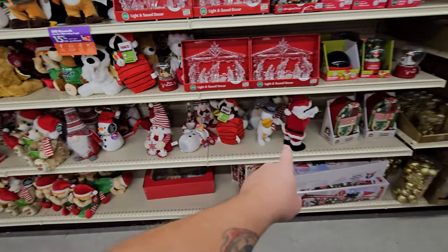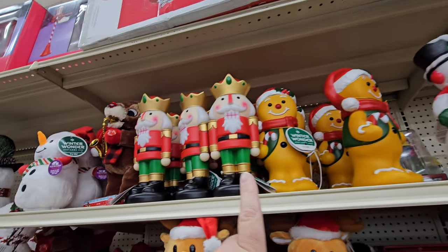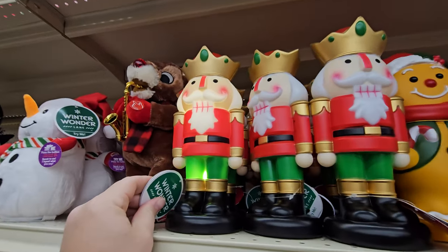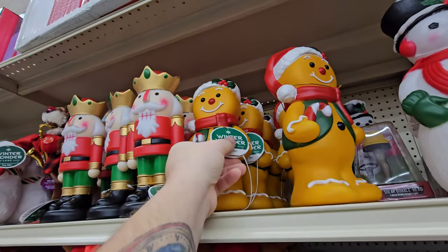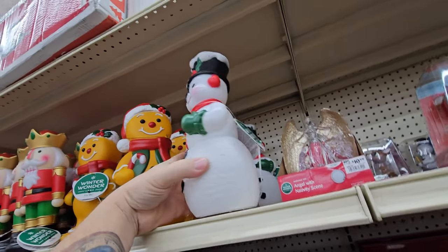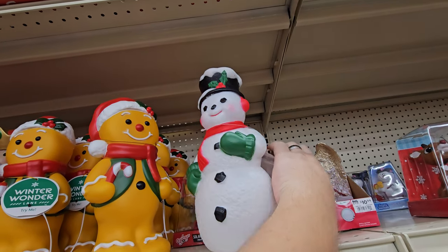We got these little animatronic guys here, and these little light-up blow molds up here — a nutcracker. Yeah, you can see how he lights up. And then we got a gingerbread man, and then a snowman. Let's see if he works. Yep, pretty cool.